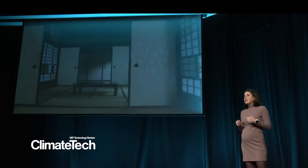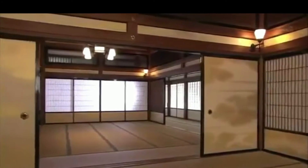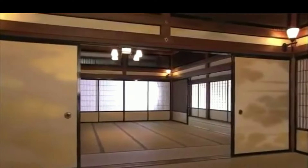We have seen this in traditional Japanese houses, where sliding doors are used to separate large spaces. Sometimes these spaces are used for big parties, and at other times they are divided into more private, smaller rooms. This is achieved through a sliding door made of a wooden frame covered with a translucent sheet of paper.